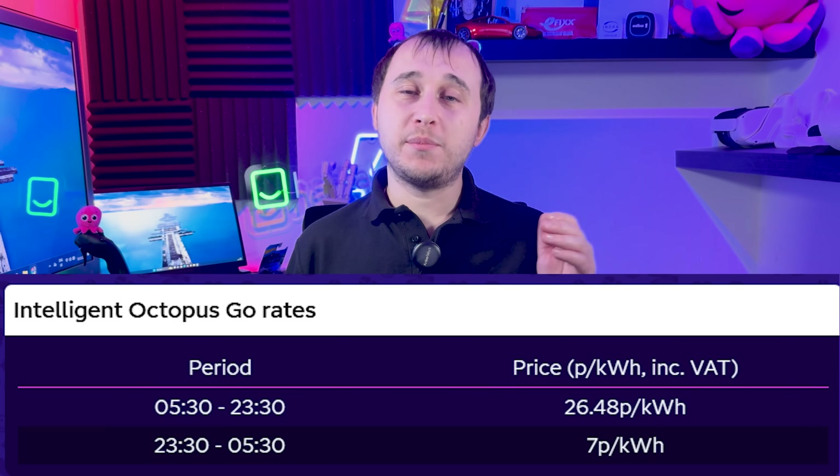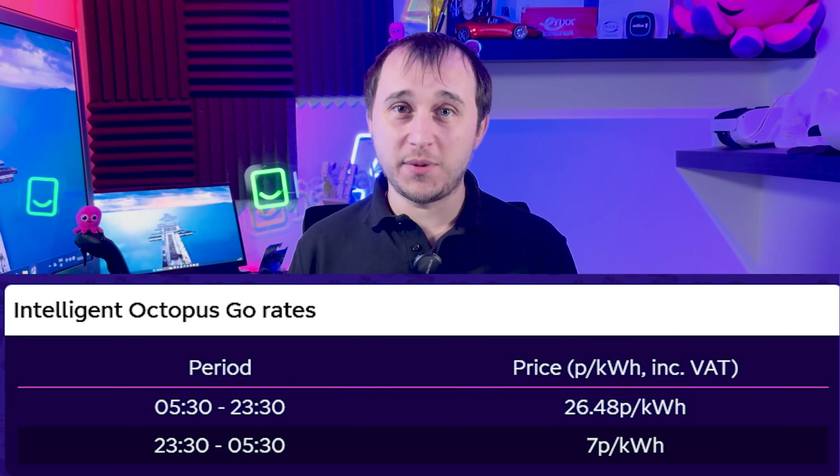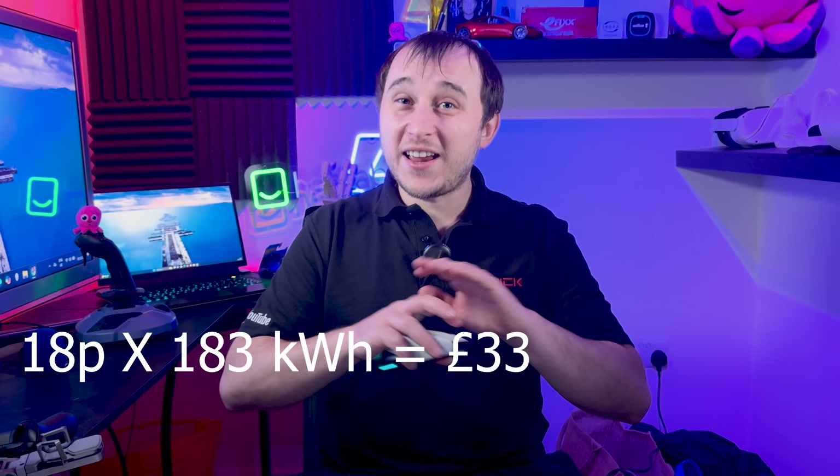Let's pretend for a minute I don't have batteries and I don't have solar, and recalculate based on none of those things existing. My average unit rate with Octopus is 9p, but that's because of batteries and solar bringing down the average. Without them, my off-peak rate is 7p and my peak rate is 23p. I run hot water cycles during the off-peak rate at 7p, so a happy medium average would be about 18p per kWh. At 18p, 183 kWh comes to £33 — still considerably cheaper than running on gas.